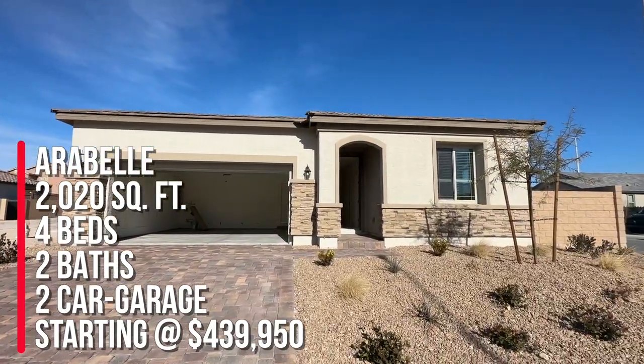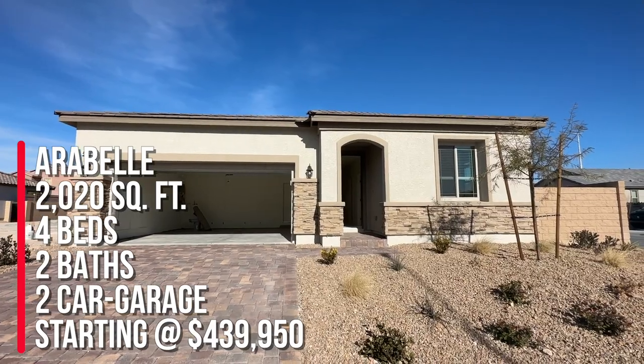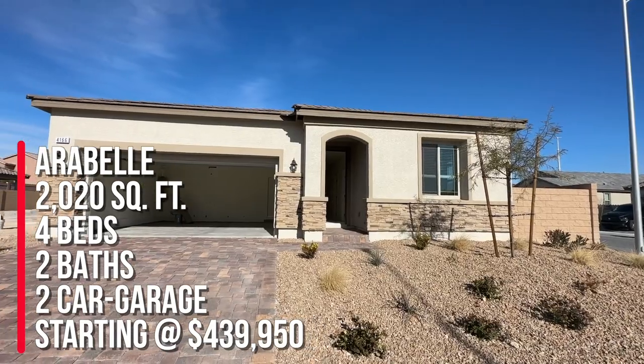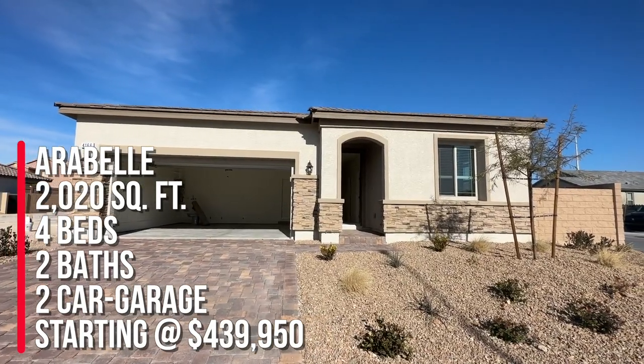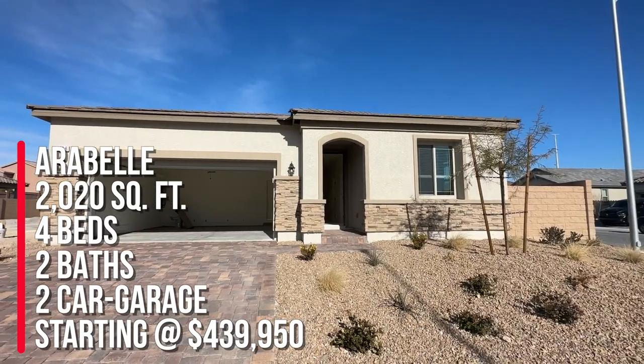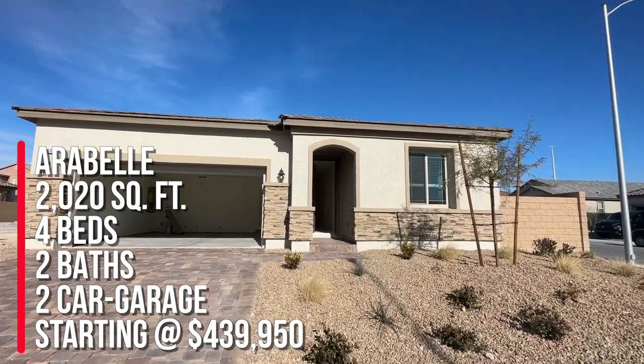He bought it at base price at $439,950, and he got all these options and upgrades pretty much free. So he has over $60,000 in upgrades, but he was able to get the house down to base price. So now is still a good time to buy new construction.